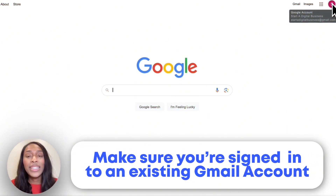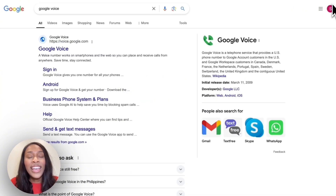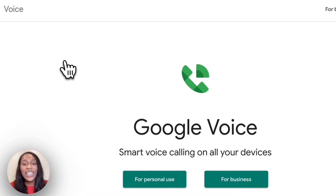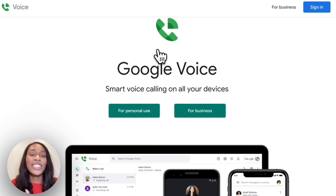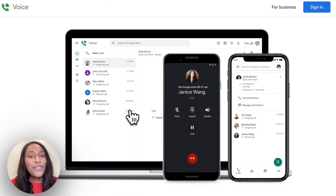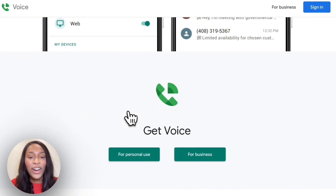The first step — you want to make sure you're signed into an existing Gmail account. If you don't have one, you'll need to create one, but it's free to do so. Once you have a Gmail account, head over to Google and type in Google Voice. Click the first link available — the website will be voice.google.com. It'll let you choose whether you want to use it for personal use or for business use. Although we're using this for business, we're going to select personal use, as most business owners can get everything they need with a personal account. You can scroll further down the page to see all the different features that are available.